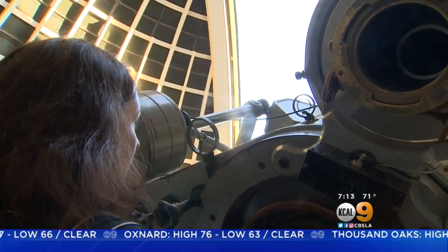Amber Lee, KCAL9 News. And for more on life inside the Griffith Observatory and other STEAM careers, visit us at KCAL9.com/steam.